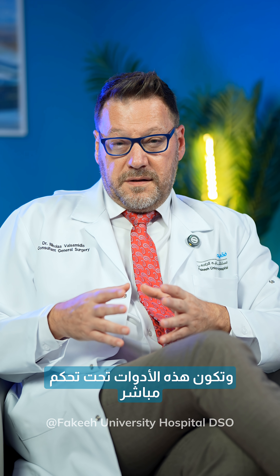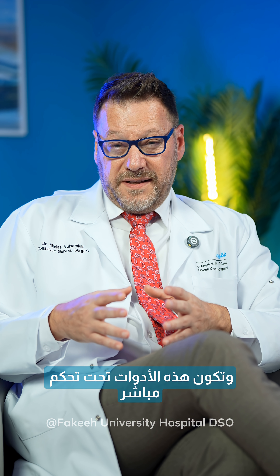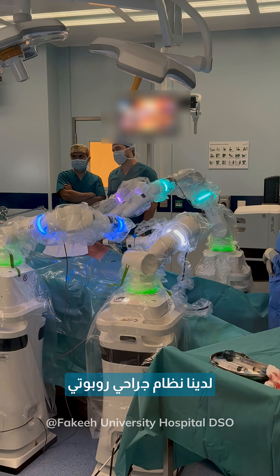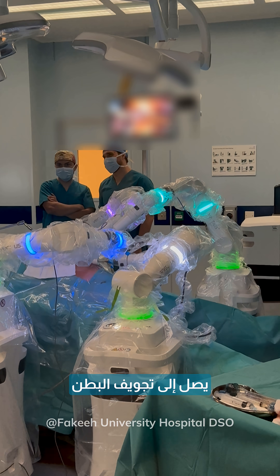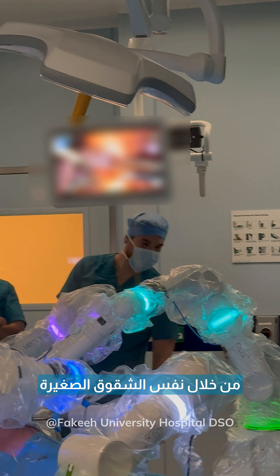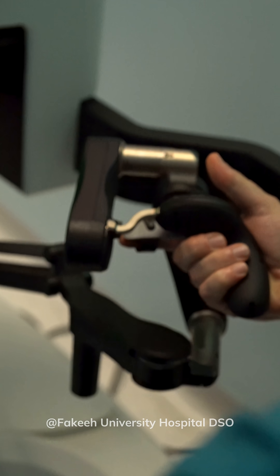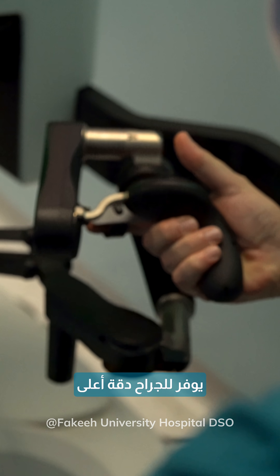In laparoscopic surgery, we use longer instruments that gain access to the abdominal cavity through small incisions, and those instruments are directly controlled and held by the surgeon. In robotic surgery, we have a robotic system that accesses the abdominal cavity through the same small incisions, but this robotic system gives the surgeon better precision, enhanced vision, and more effective control of the instruments.